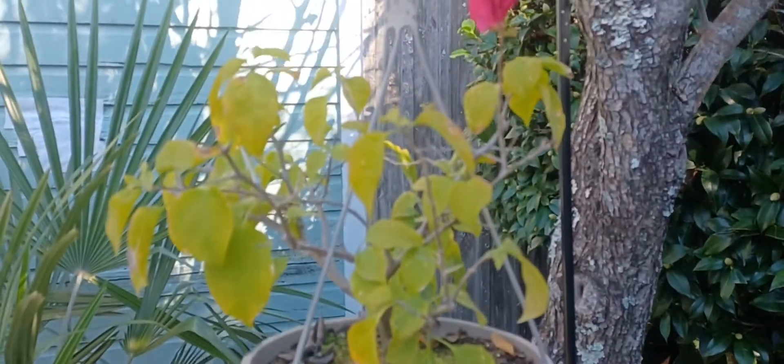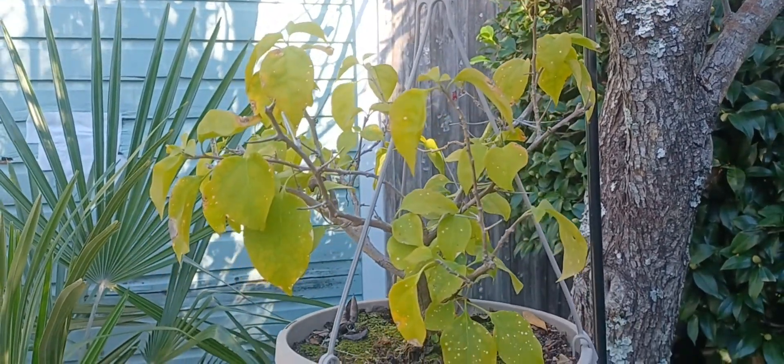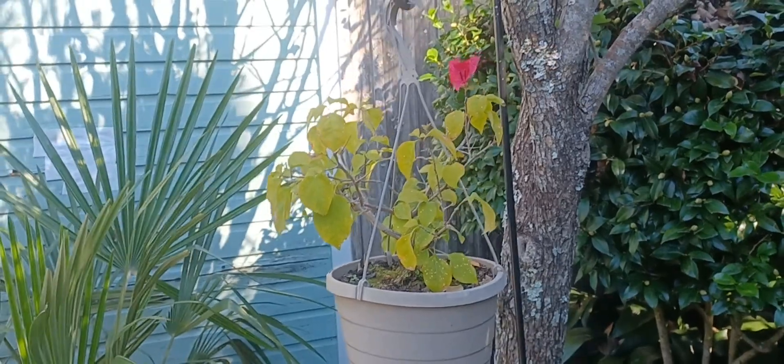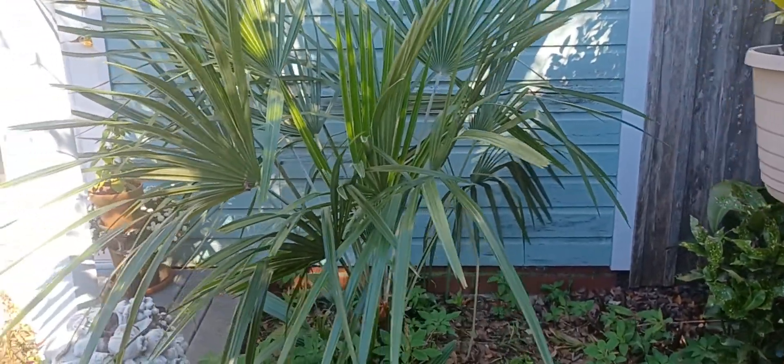My bougainvillea is in bloom — it looks pitiful, but I did cut it back severely this spring and repotted it. Well, I put it in the same pot, just knocked some soil out and put some fresh soil in. So I wasn't expecting much — a bloom is a plus.